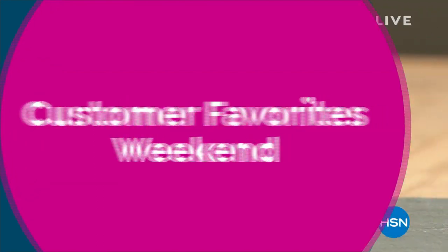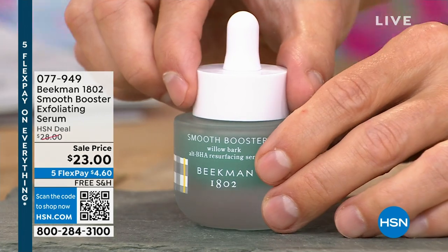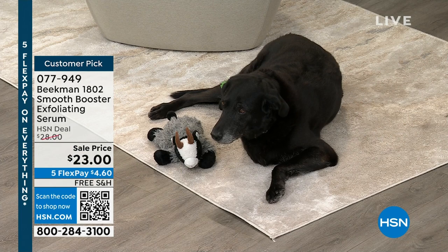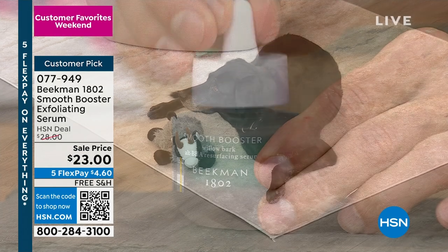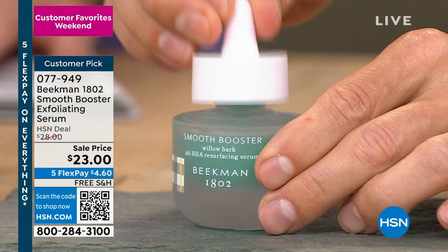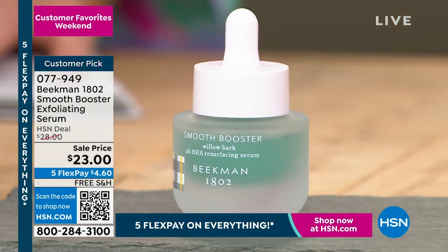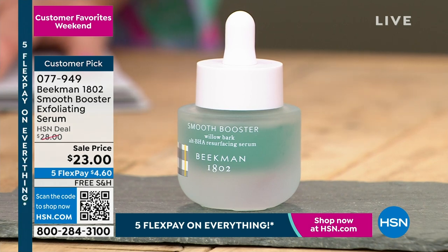The willow bark extract is so soothing as it resurfaces the skin — takes out uneven patches, makes skin feel smoother. That's why it's called the Smooth Booster. Again, using something from the farm — the willow bark extract. It'll be $28 after the special event pricing. It's a terrific opportunity to give it a try. Exfoliating is so important for anything to work better — your creams, your makeup, everything.